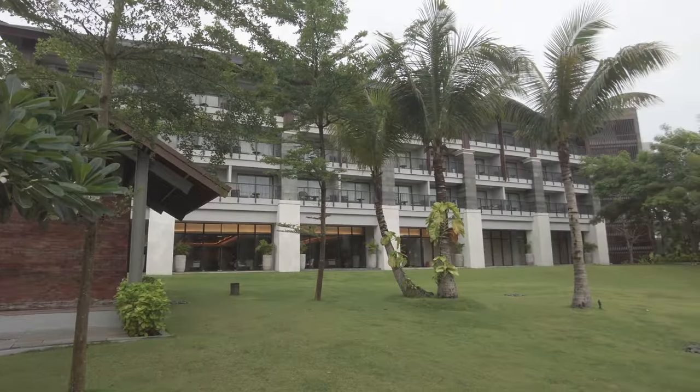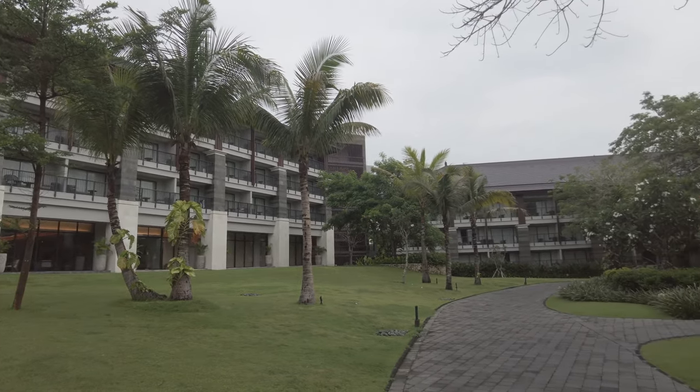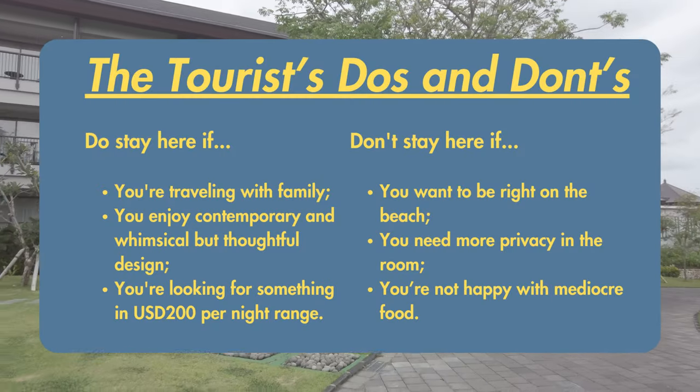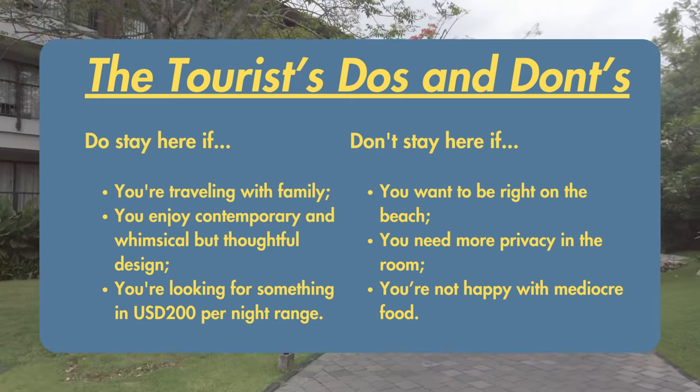As I said earlier, these are my impressions and this is not a review. That said, I do want to give you some indication of whether or not the Renaissance is the right resort for you. And so, I'm introducing a new feature: the Tourist Do's and Don'ts.